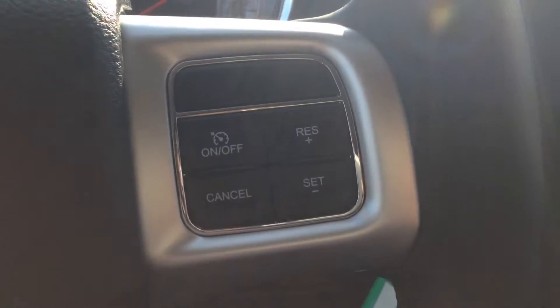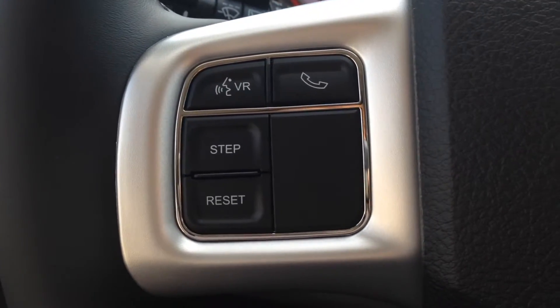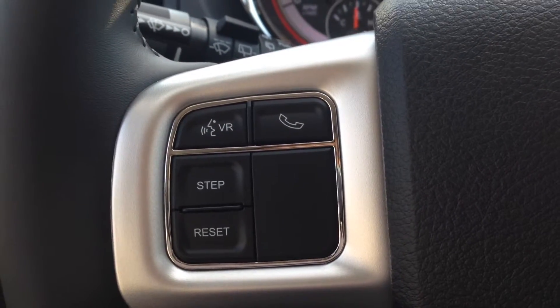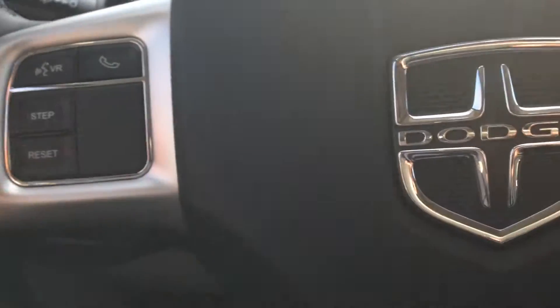We have cruise control buttons here on the right. On the left, you've got our buttons for the voice recognition and Bluetooth system. This will allow you to pair up to seven phones, make calls hands-free and wirelessly, and avoid a hefty fine for being on the phone while driving. Great safety feature there.